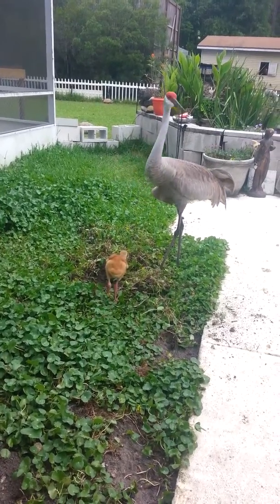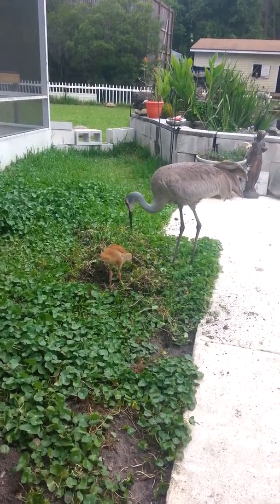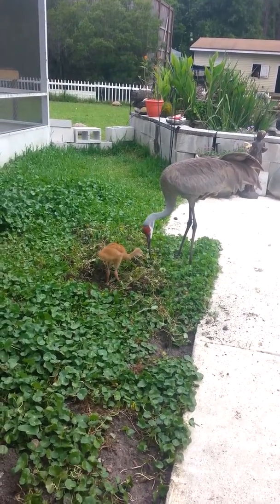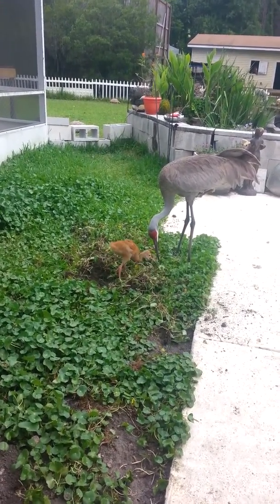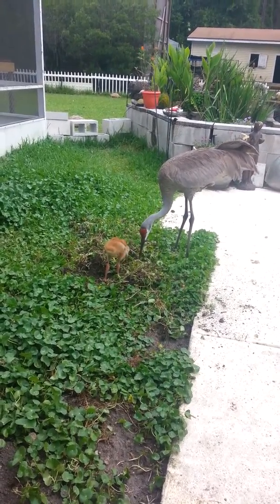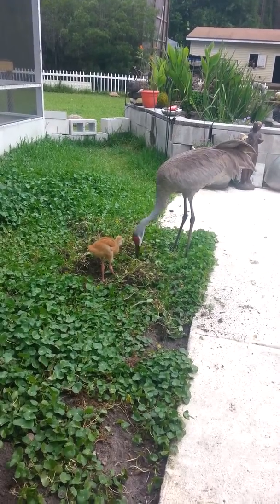This is why they let us keep these sandhills as permanents — because every year we get in the baby sandhills, and every year our permanents take care of our babies and teach them how to be sandhills. They learn how to be sandhills.